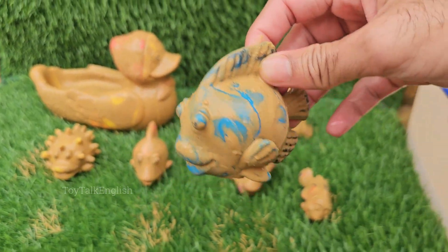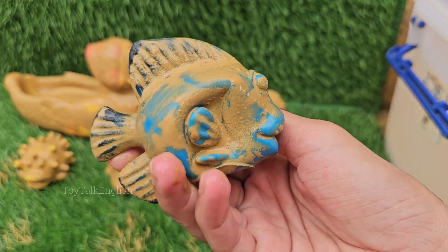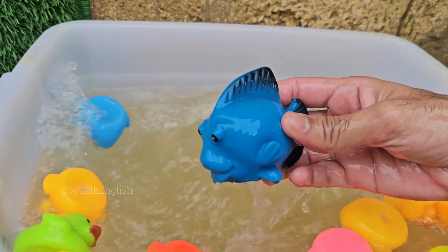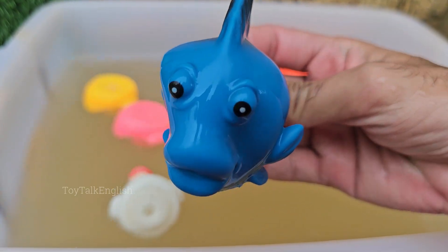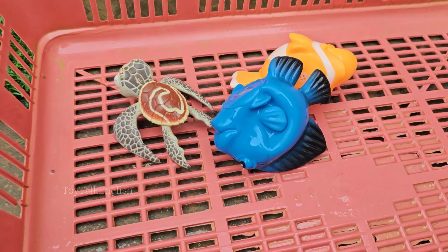Blue goldfish require the same care as other goldfish: clean water, a spacious tank or pond, and a balanced diet. Goldfish, including blue ones, can change color over time due to diet, sunlight exposure, genetics, and aging. A blue goldfish might develop more black, silver, or orange as it matures.